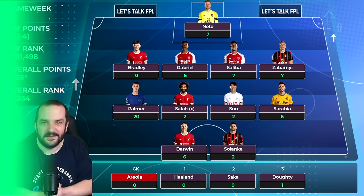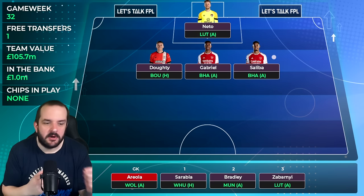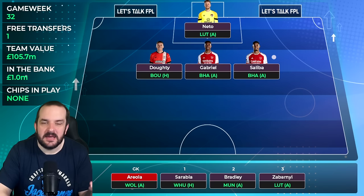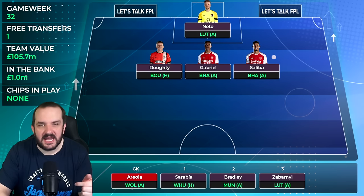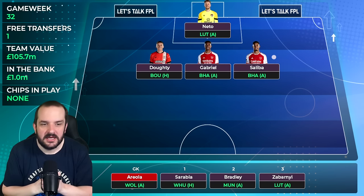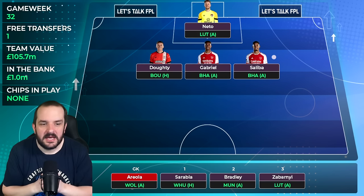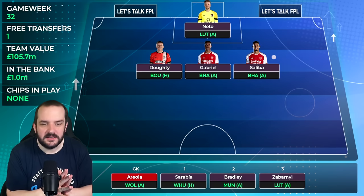Let's look at game week 32, starting with defensive options. The goalkeeper decision is pretty easy - I've got Netto against Luton away and Areola against Wolves away, who's currently red flagged with a groin injury. David Moyes might say he's fine for the weekend but I think I'm going to play Netto either way. Even if both keepers were available it's quite close, but I prefer the Luton away fixture on paper.